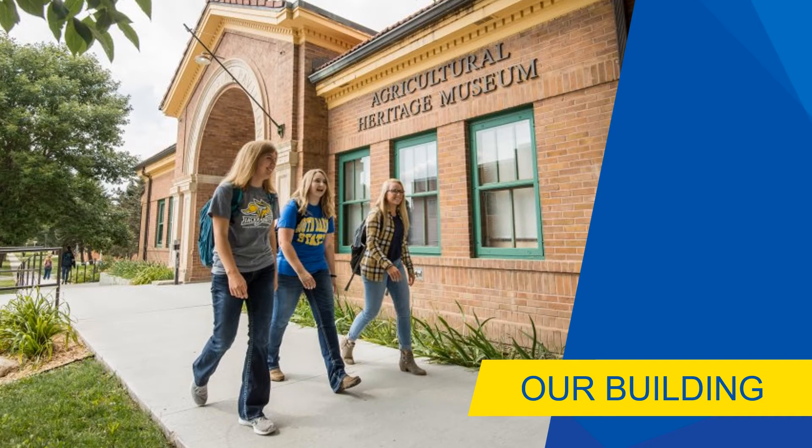We are located on campus at the corner of 11th Street and Medary Avenue. This building was constructed in 1918 as the college's original stock pavilion and meat laboratory. When the animal science department moved to its current location in the 1970s, the stock pavilion was renovated to become the new home of the museum. And in 1978, the building was placed on the National Registry of Historic Places.